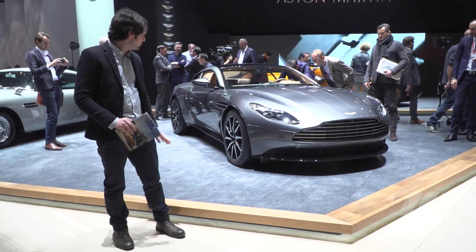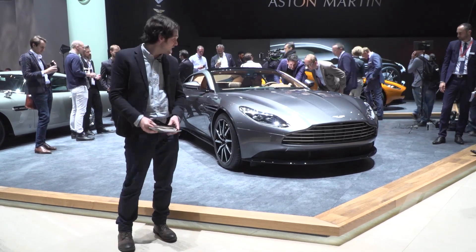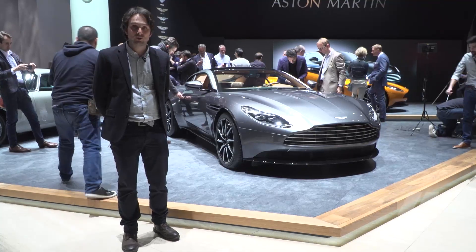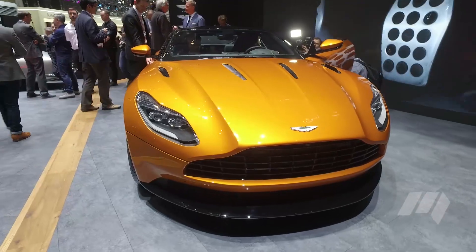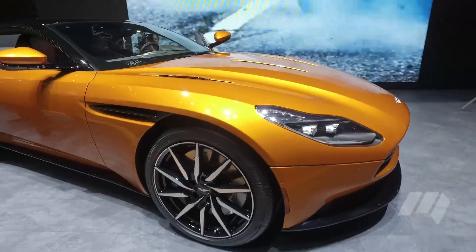This car is totally new from the ground up. It's built on a new aluminium chassis, powered by a new 5.2 litre V8 twin turbo, and it generates 447 kilowatts and around 700 newton metres of torque. That means this thing can hit 100 kilometres per hour in just 3.9 seconds and top out at 322 kilometres per hour.